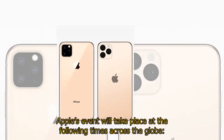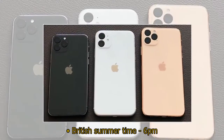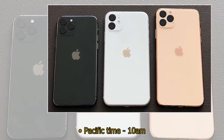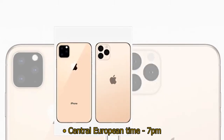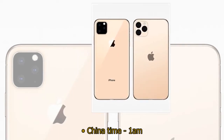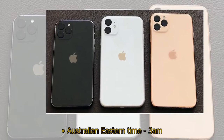Apple's event will take place at the following times across the globe: British Summer Time 6 p.m., Pacific Time 10 a.m., Eastern Time 1 p.m., Central European Time 7 p.m., China Time 1 a.m., and Australian Eastern Time 3 a.m.